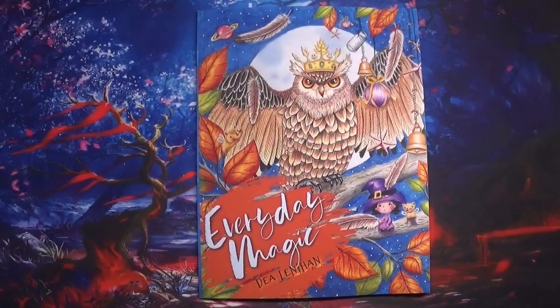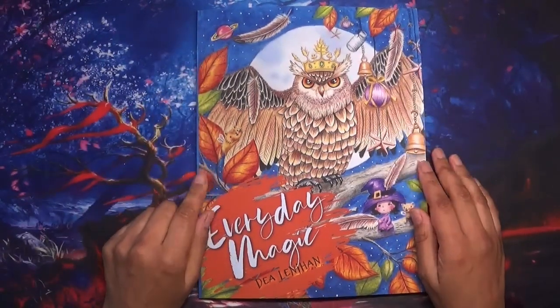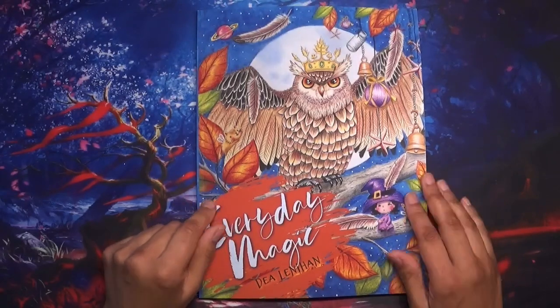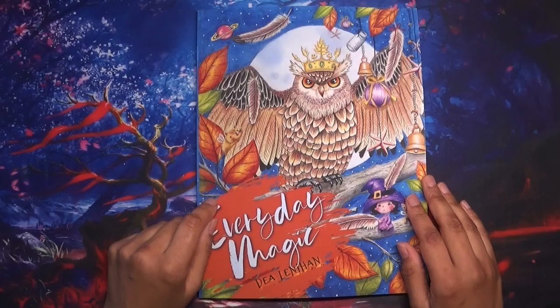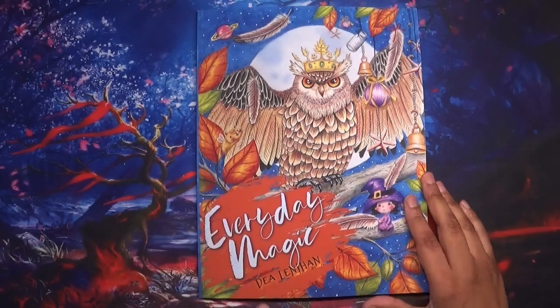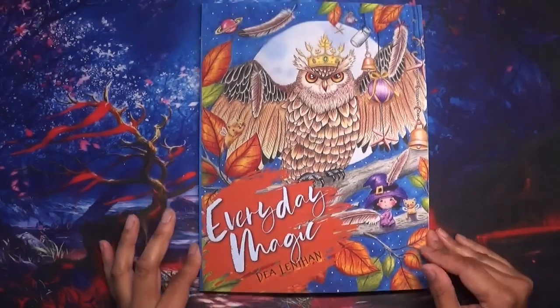Hi everyone and welcome back to Coloring with Kate. Thank you for joining me today. I had a lovely subscriber who left a comment a few weeks back, and she was describing what she was coloring. I asked her about it and she told me about the books by Dear Lenihan.